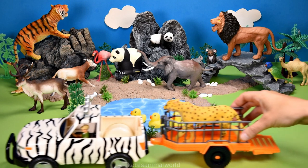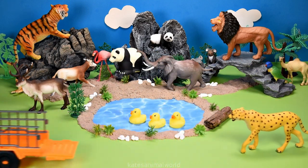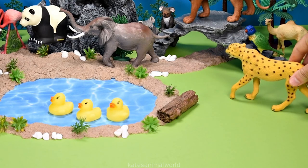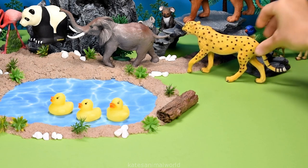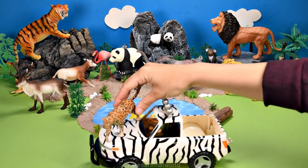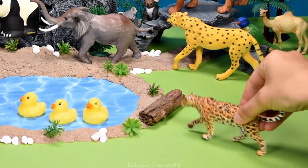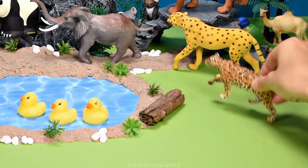What animal is this? It's a cheetah! Cheetahs have spots on their body which help camouflage them when they're out in the wild. Who's riding on front? It's an African leopard — African leopards are found in Africa and don't mind swimming.